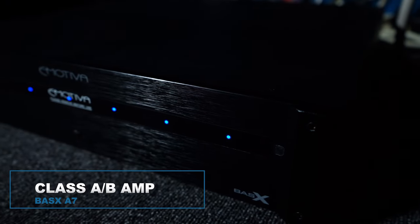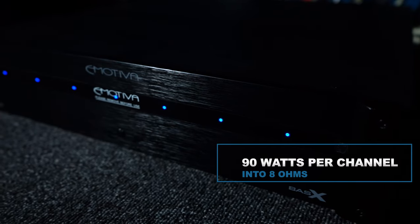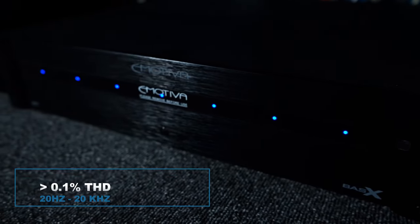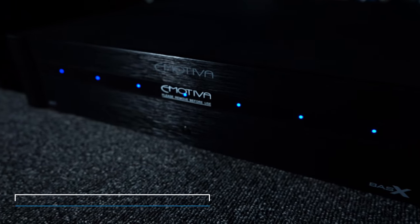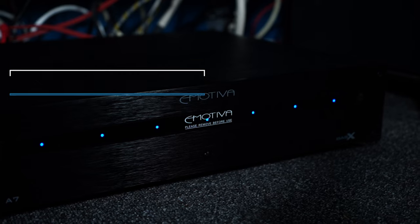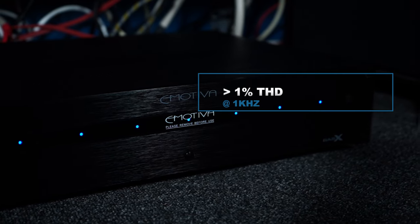The A7 is also a class AB amp that offers a power rating of 90 watts per channel all channels driven into 8 ohms from 20 Hz to 20 kHz with less than 0.1% total harmonic distortion, and 125 watts per channel all channels driven into 4 ohms at 1 kHz with less than 1% total harmonic distortion. While bringing you more power with less harmonic distortion, clearly the winner in the power category is the 7000X.